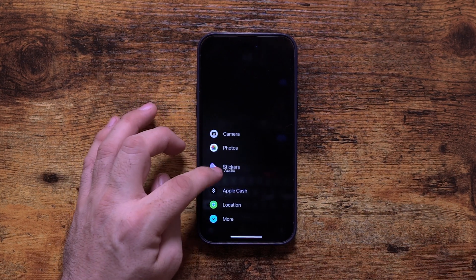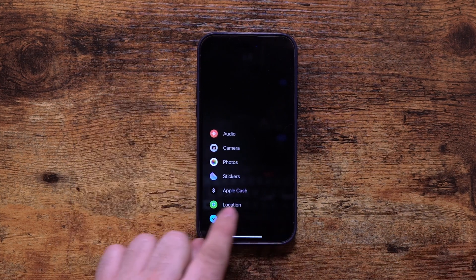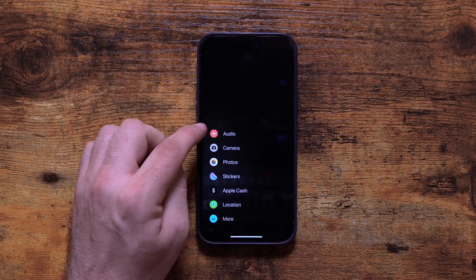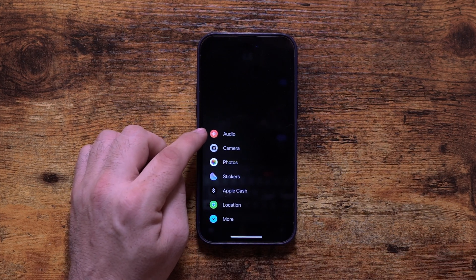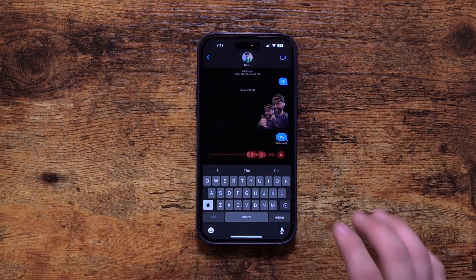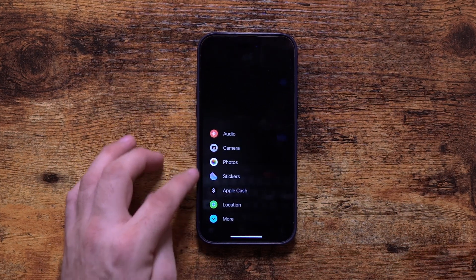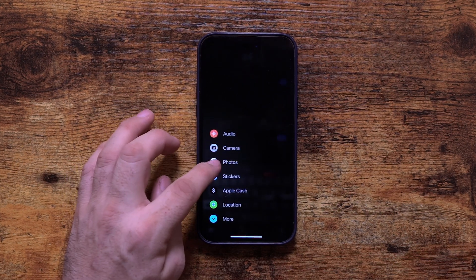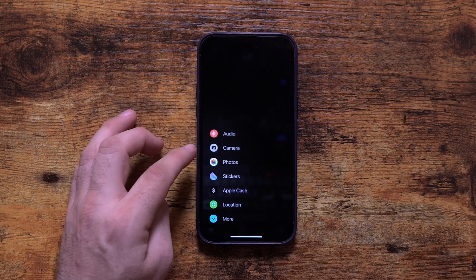You can actually tap and hold on these and move them around, just as you could on iOS 16 when they were at the bottom in the little icons. But right here I think it makes it a lot easier to have the audio recording option at the top so I can tap that and record an audio message really easily. This isn't a huge feature update, it's more of a UI update, but it's one I appreciate because I think it's a lot easier to use and navigate than it previously was.